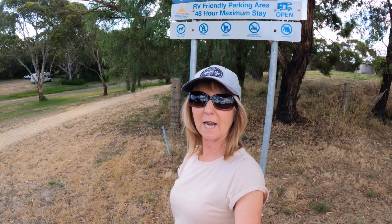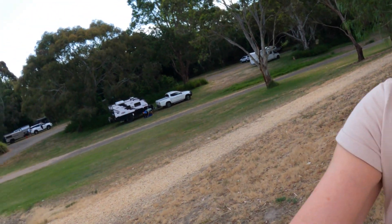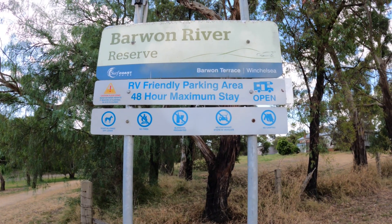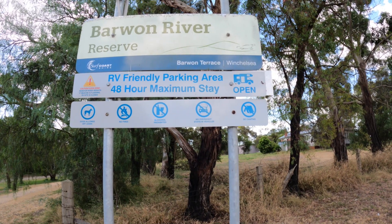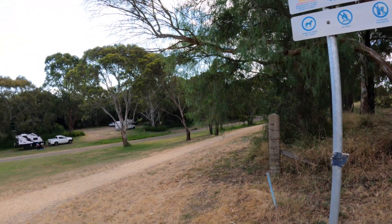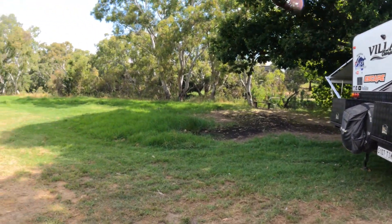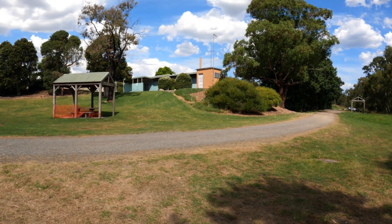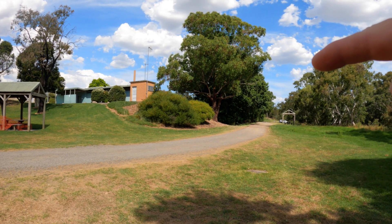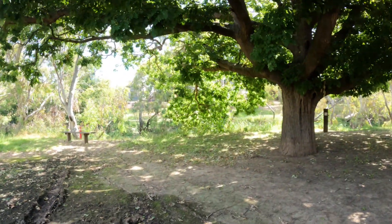Okay, so we're currently in Winchelsea and we've just stopped at this reserve which is free — the Barwon River Reserve. It's just for RVs and caravans with a maximum stay of 48 hours. You've got a nice big open lawn area to park. Right behind us is the city pool, and just up the road are big toilet blocks — you're pretty well set. Under a big shady tree — beautiful!